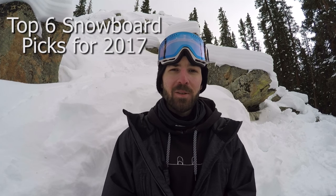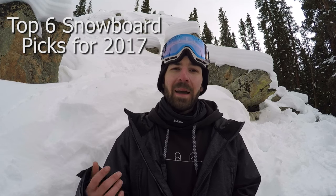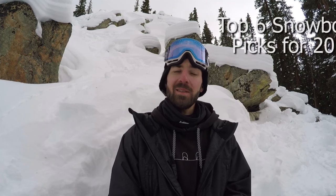Hey, what's up guys? TJ here with Snowboard Pro Camp. Today I'm back out at Keystone Resort and I wanted to share with you my top six picks for snowboards this season.